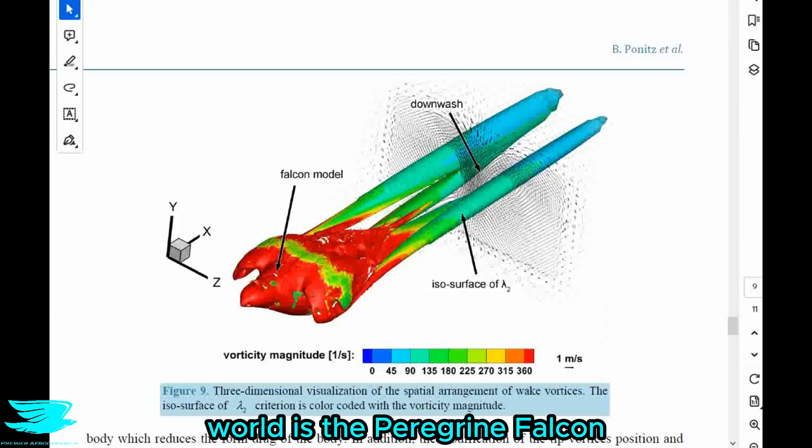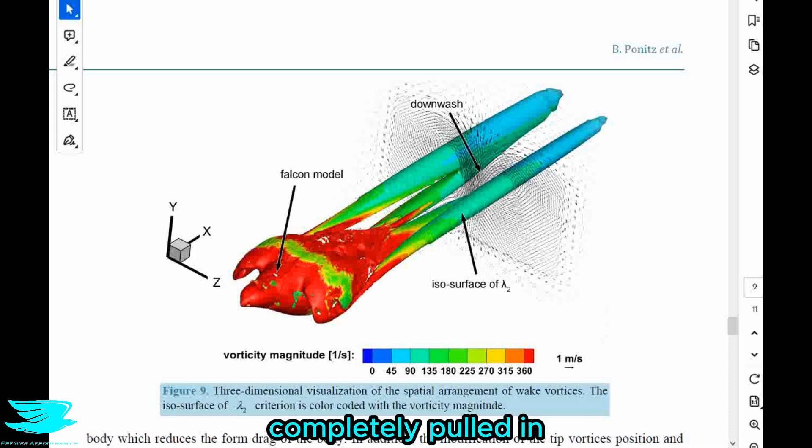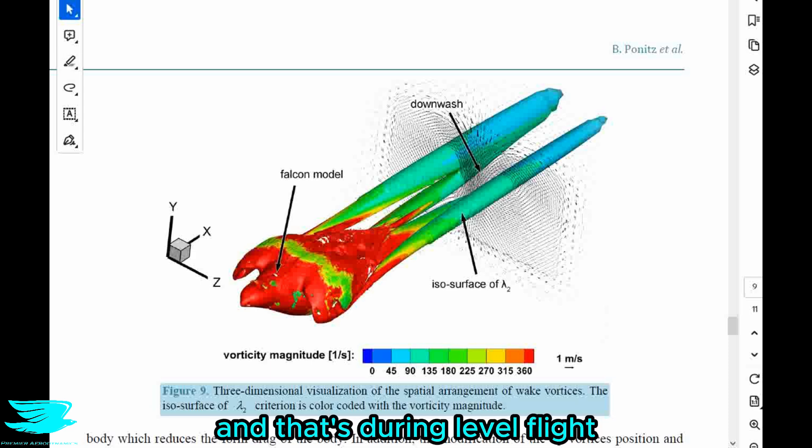The fastest animal in the world is the peregrine falcon. When they dive bomb they reach speeds up to 400 kilometers per hour, and they adopt a particular pose where their wings aren't completely pulled in and they aren't completely open either — they're somewhere in between, like a cupped configuration. Even during level flight these falcons can reach up to 150 kilometers per hour, and pigeons can also do that during level flight, not during dive bombing.